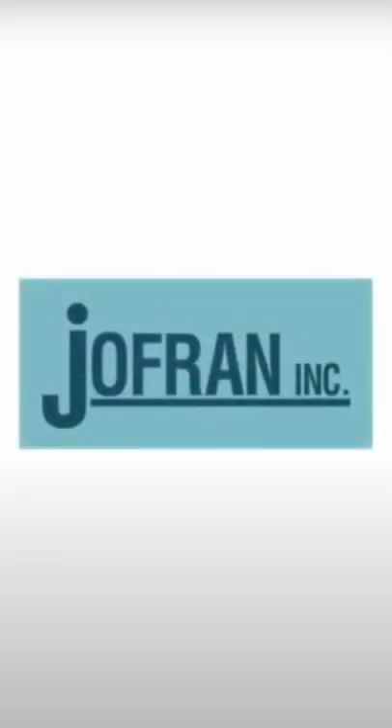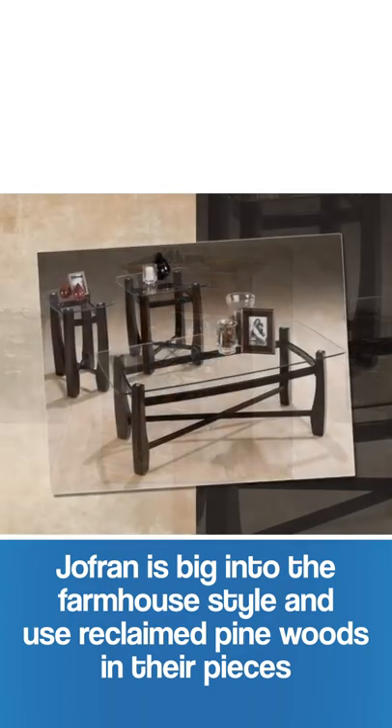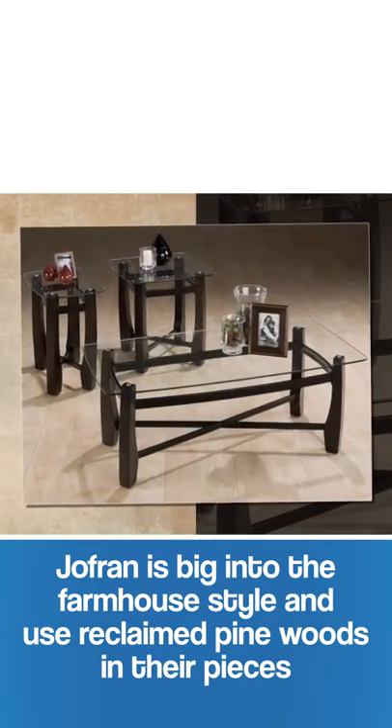Joffren is a really interesting manufacturer. They use a lot of reclaimed pinewood solids in their furniture, so they are very popular right now with their line, the Madison County.